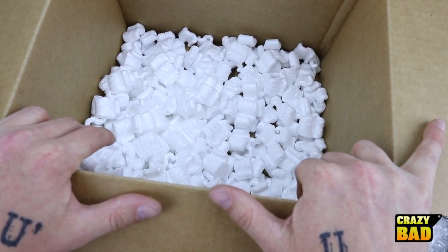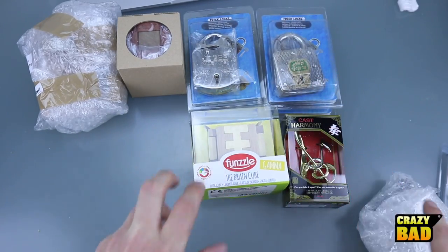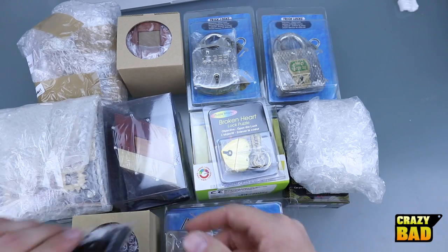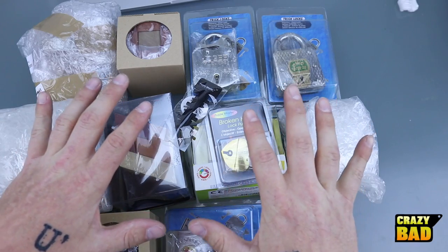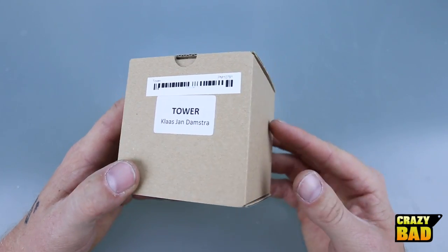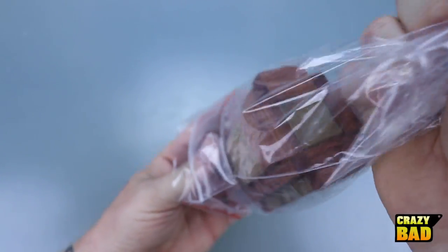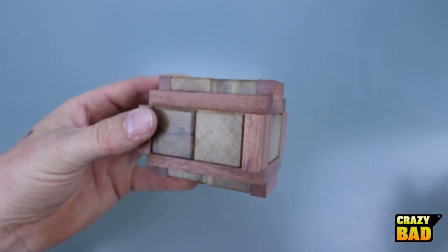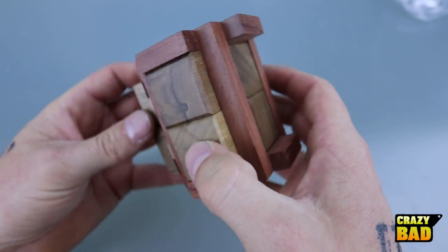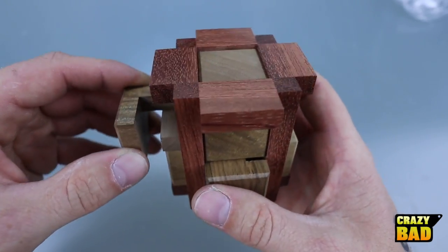Let's take a look at all these puzzles. We have one, two, three, four, five, six, seven, eight, nine, ten, eleven, twelve, thirteen, fourteen, fifteen — if this is a puzzle, that's sixteen! Wow, let's take a look at all of these individually. So this first one says 'Tower' — I think this is from Pelican. I'm not going to really review one here; this is more of just an entertainment unboxing and kind of promotion of my other channel. That is a very nicely made burr puzzle.